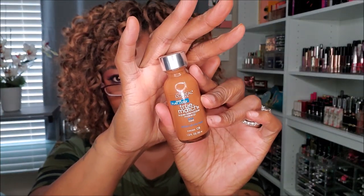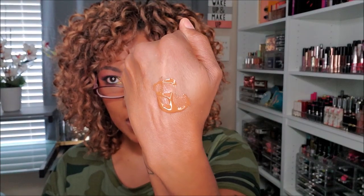L'Oreal True Match Super Blendable Makeup — this one is cool-tone Coco C8. I really really like this foundation. It has a more liquidy consistency but it looks really good when I do my face. Even though it looks like it has a little orangeness, it actually has a nice undertone on me. I like it and I'm keeping it.